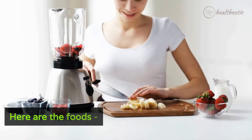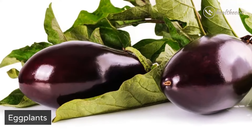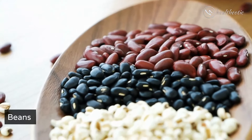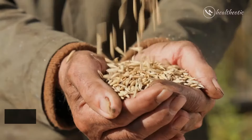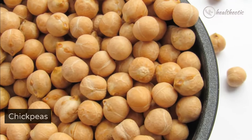Here are the foods. Peppers. Broccoli. Eggplants. Strawberries. Apples. Pears. Beans. Legumes. Rolled oats. Barley. Peanuts. Chickpeas.